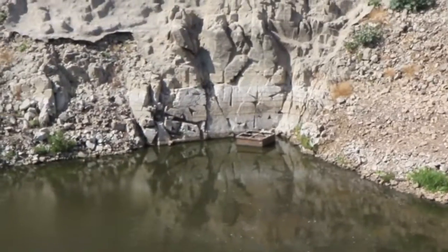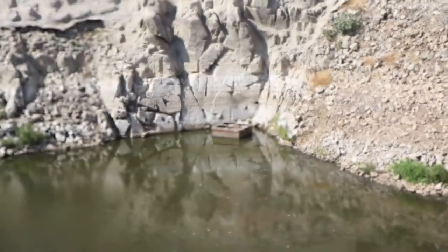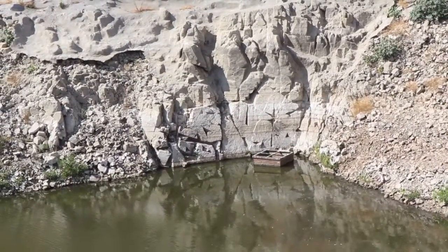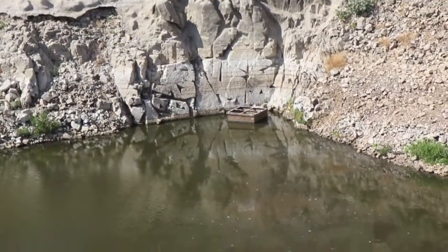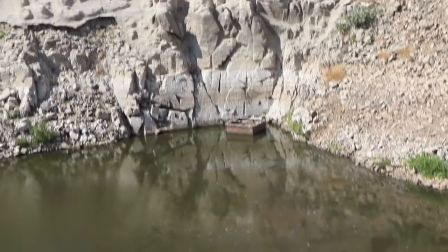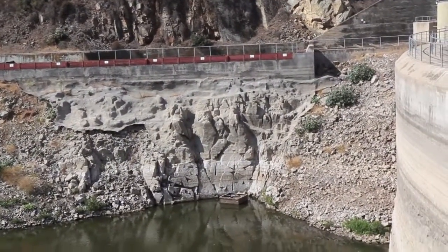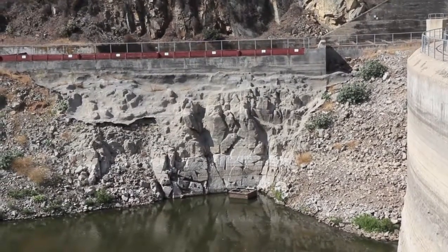Just to give you some perspective on how low that is — if we needed to release water out of this reservoir for whatever reason, in case there was a major earthquake, we wouldn't be able to do it because that outlet is up out of the water line, as you can see. If you look over to the far side of the reservoir, 1998 was the last time this reservoir spilled.